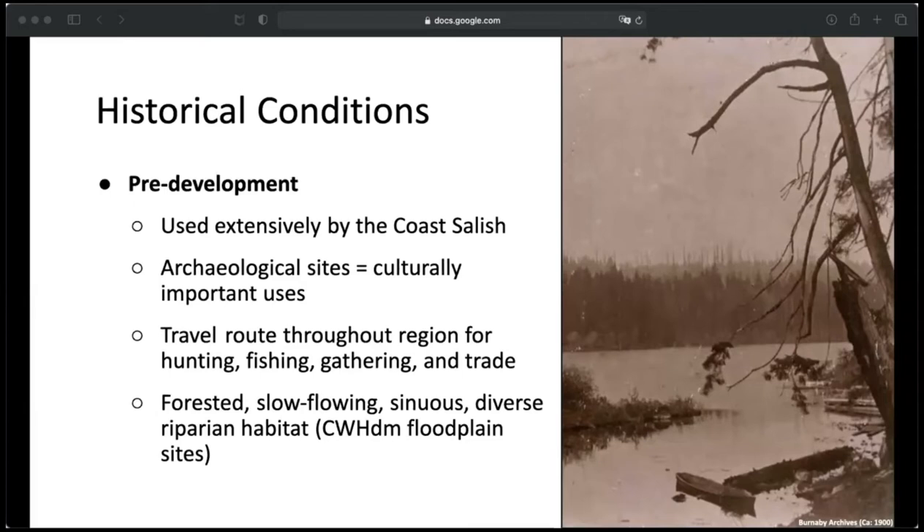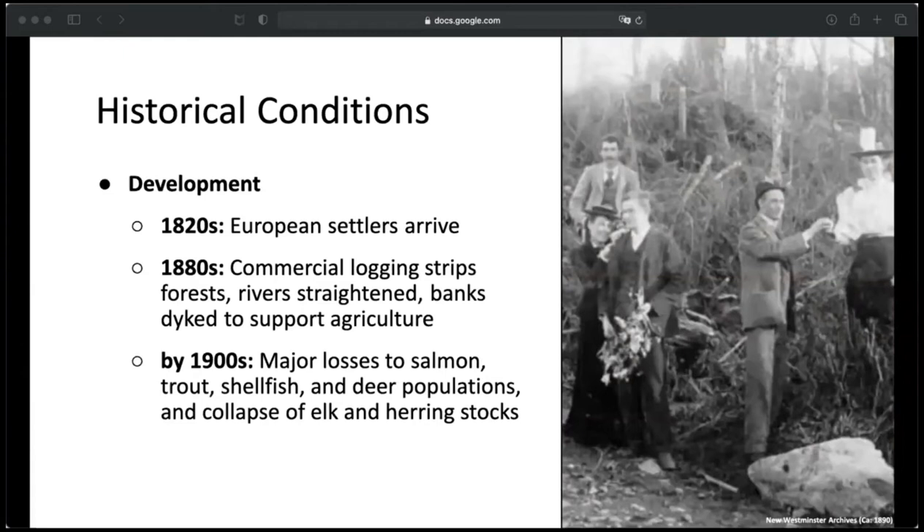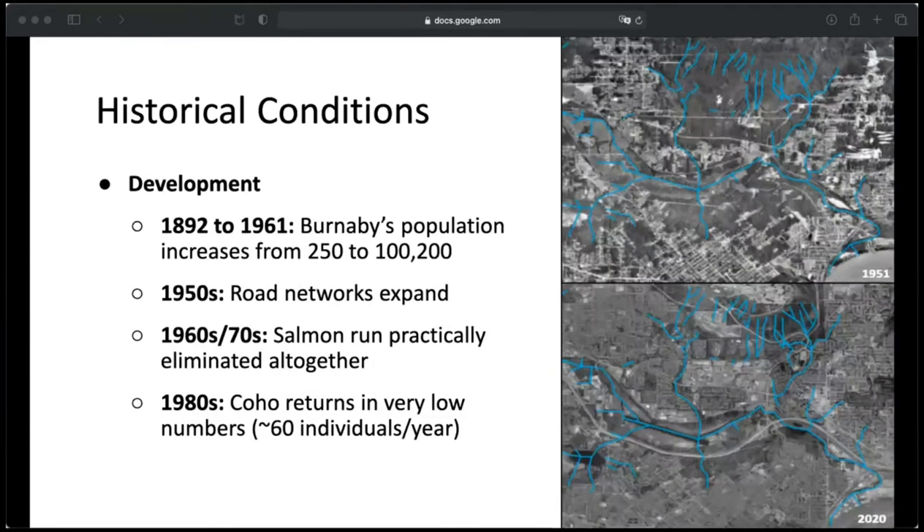The Brunette River itself was historically forested, slow-flowing, sinuous, and had a highly diverse riparian area typical of coastal western hemlock dry maritime floodplain sites. In the 1820s, European settlers began arriving, and by the 1880s, logging had more or less stripped the region of forests. The rivers were straightened and the banks were diked to support agriculture and reduce flooding — and reducing flooding removed one of those natural disturbances so important to the diversity of stream ecosystems. By the 1900s, there were major losses to many of the resources that Indigenous communities depended on, and eventually both the elk and herring stocks collapsed.